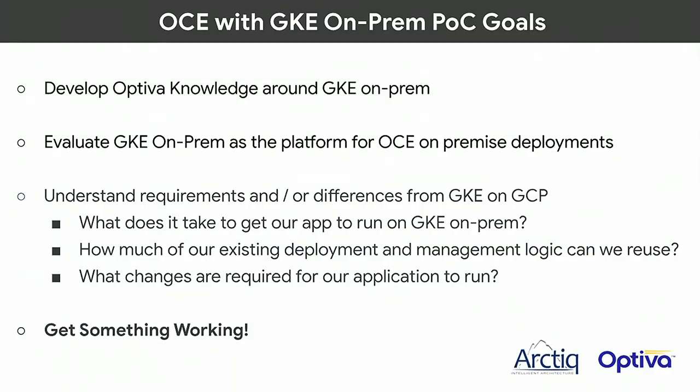We decided to give a pretty in-depth demo. The original plan was a live demo, but there's a lot to cover, so we'll cover it all with an open discussion and give you our opinions on what we put together. The Optiva app is a pretty cool app — they've done a good job making it cloud-native and it runs in GKE today. The goal was to develop knowledge around it and prove we could port this application in a short period of time over to GKE On-Prem.